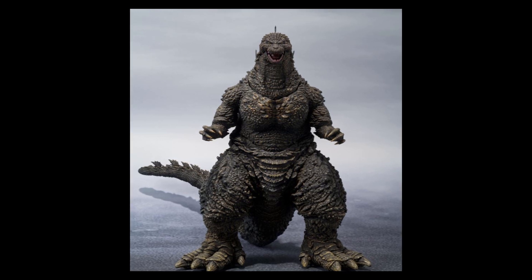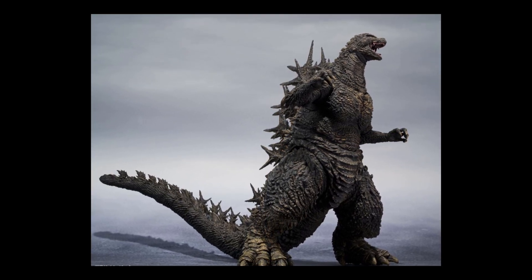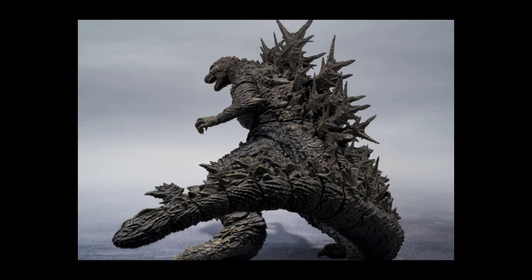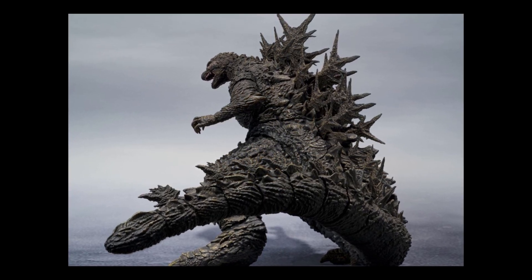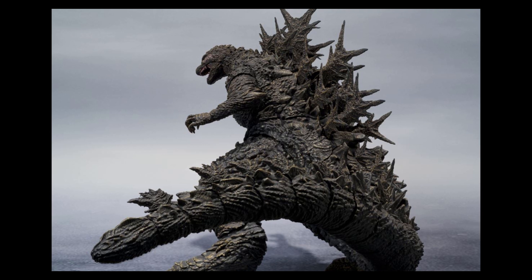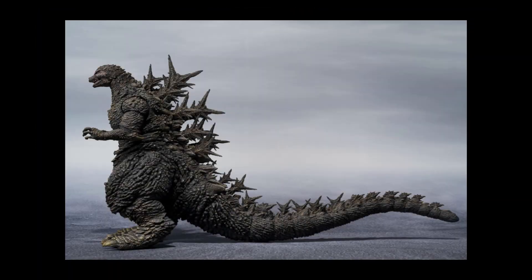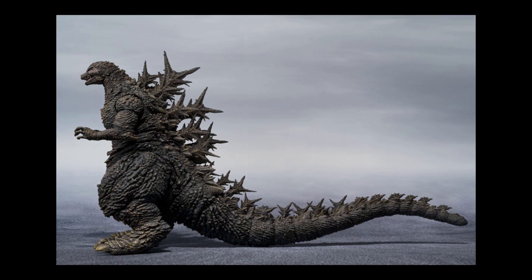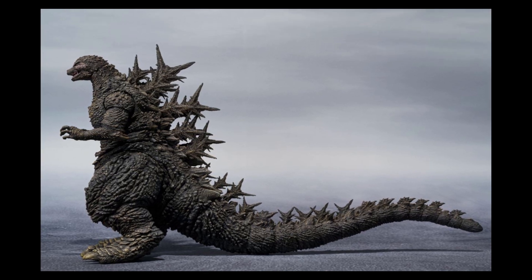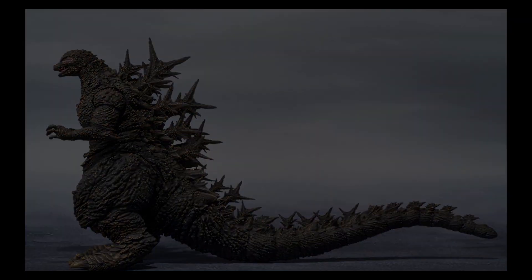Godzilla Ultima was up there in my favorite top two Godzilla designs, but look at this one — climbing up the chart very, very fast. I just love the texture of his skin. It's like very rough, like a bunch of rocks all together. Look at those nails, the elbows, the spikes, the way things are just coming out. It's super menacing. Look at his face, those eyes, the teeth — but at the same time it's looking like Godzilla. Maybe my only complaint is the legs look short from the knees down. Maybe when I see him in motion it'll be fine.